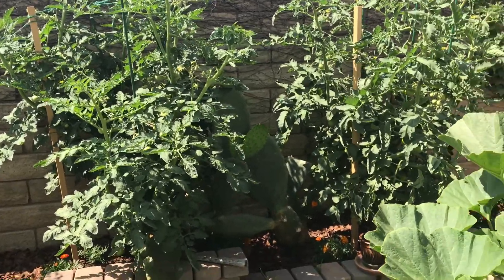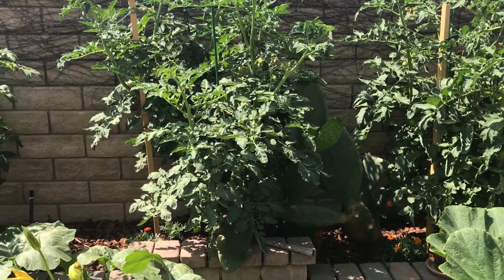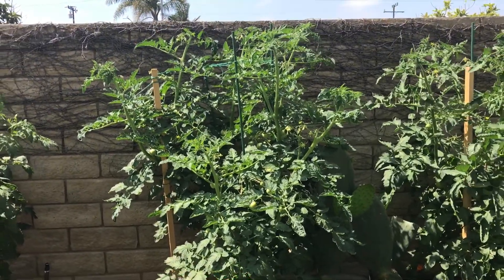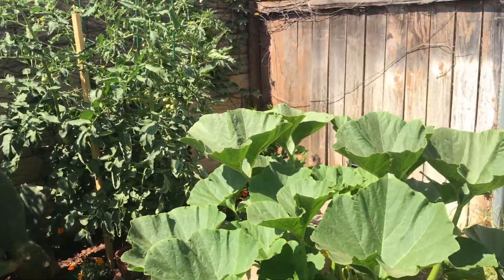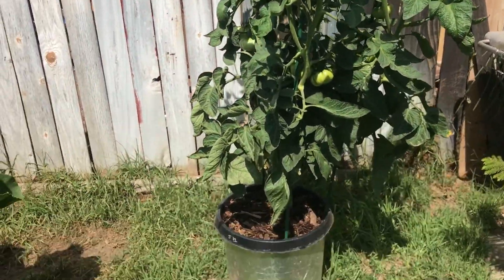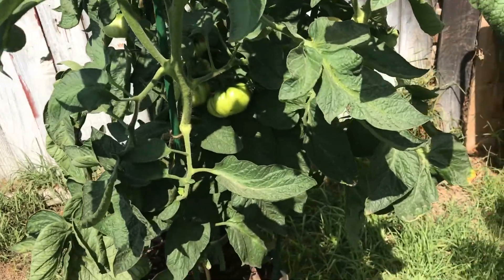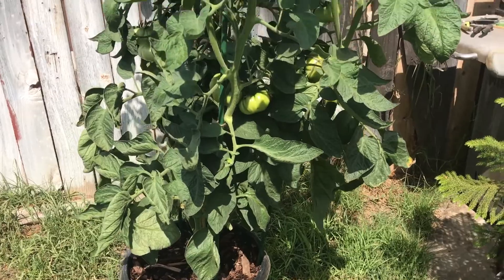I found something terrifying — hornworm eggs. Luckily I picked them off, but that night I found the hawk moths responsible and killed one while one got away. I think July is when they show up. Now I'm carefully screening my plants for more green eggs — you can't miss them, they're like little green BBs. This is the Brandywine.